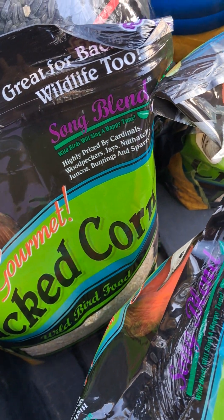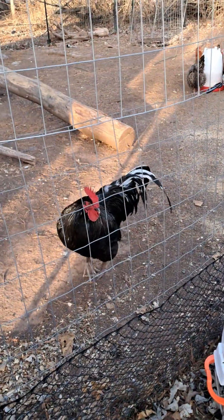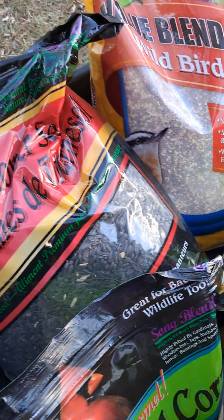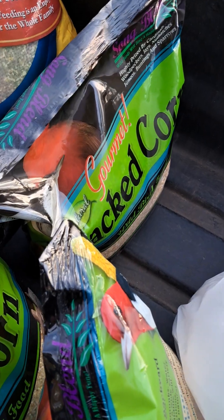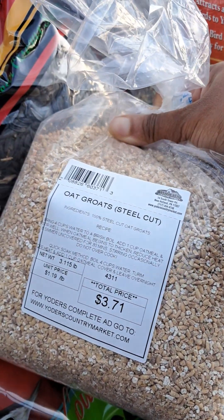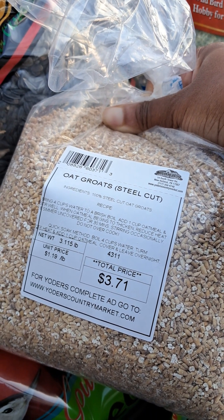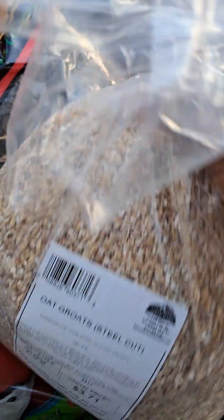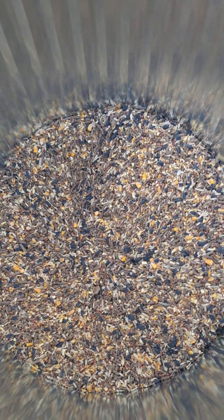Unfortunately they didn't have a big bag. That's my son standing there in the coat. I also found oat groats — excuse the roosters, I don't know what their problem is. So I'm going to be mixing all of this up.